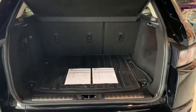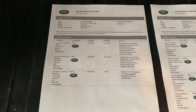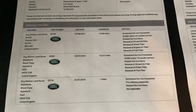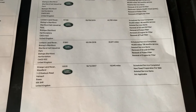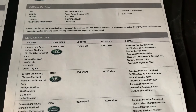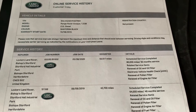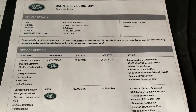Inside the boot I have the service history for the car. This has a full Land Rover service history — serviced in '16, '17, '18, '19, and August '20. The last service was done at 50,517 miles, which was an 80,000 mile service or 60 month service.